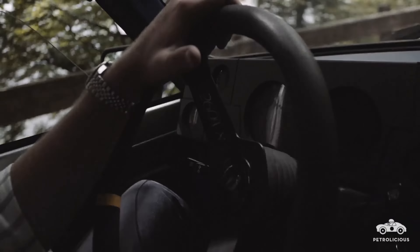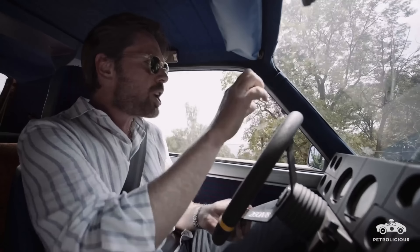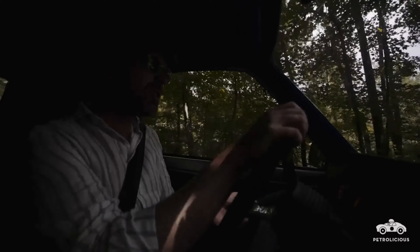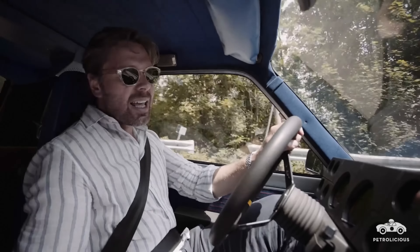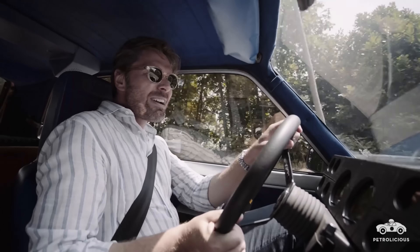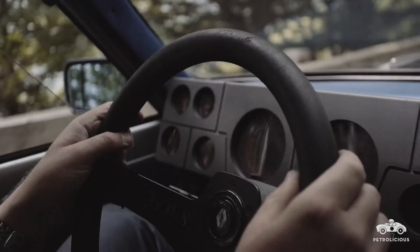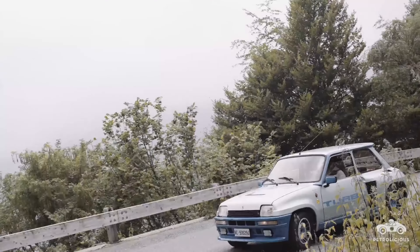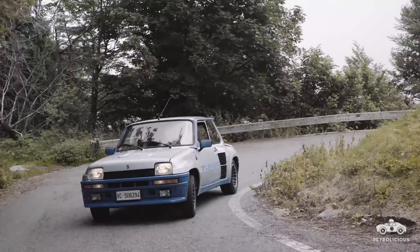On these twisty mountain roads, when the road just drops away, there's not enough droop for the tyre to stay in contact with the road, and it just gently pushes the front into an understeer. Meanwhile, crank on the lock, spool up the turbo, and get ready for a nice bit of oversteer on the exit. It's wonderful!